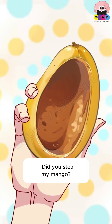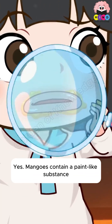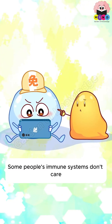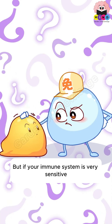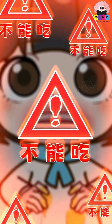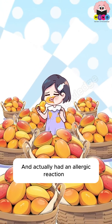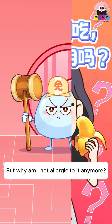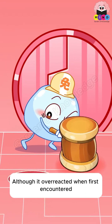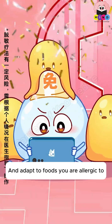Mangoes contain a paint-like substance. Some people's immune systems don't react, but if your immune system is very sensitive, it will treat it like something harmful, making your lips red and numb. Although the immune system may overreact when first encountering an allergen, if exposed repeatedly in small amounts, it can gradually become familiar and adapt.